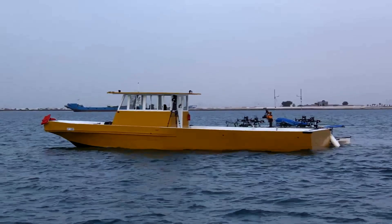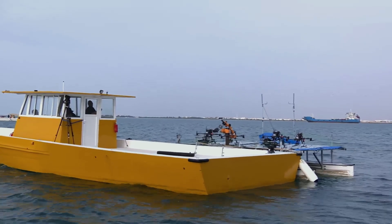We developed a very dedicated docking algorithm for this challenge, along with a very specific mechanism system — with hooks keeping the USV stable against this extreme environment, and picking up a small object with the help of a UAV.